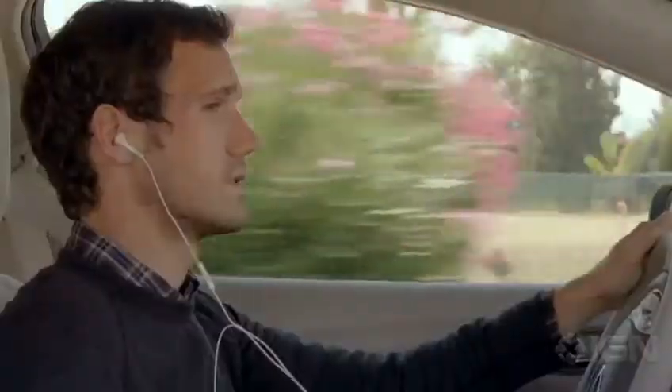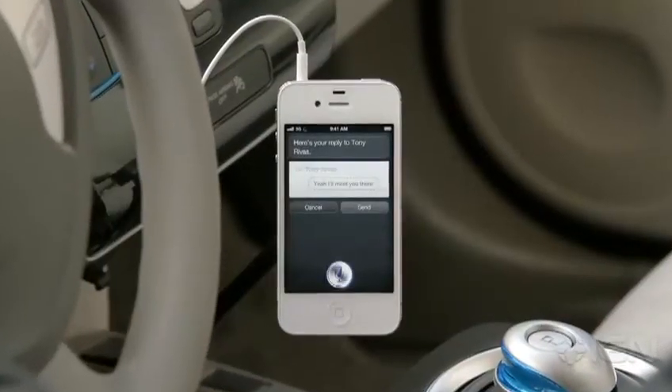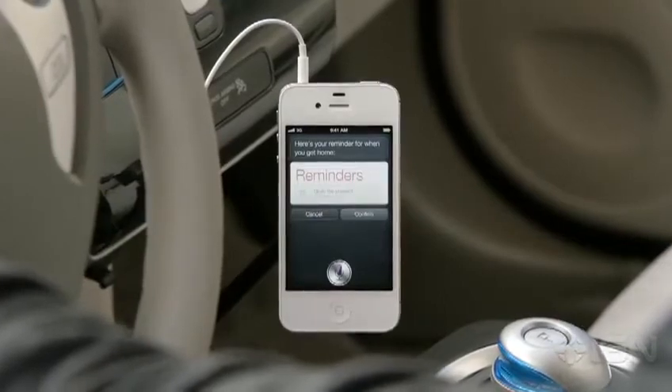"Read me my text." New message from Tony Rivas: "Are you going to the party?" "Reply. Yeah, I'll meet you there." "Remind me to grab the present when I get home." Here's your reminder for when you get home. It completely changes the way you think about what a phone can do for you.